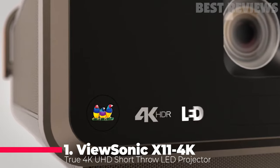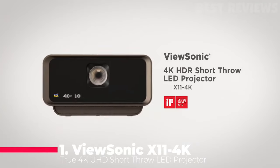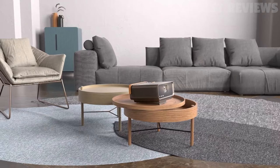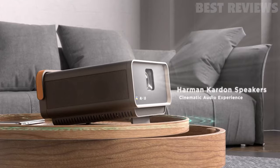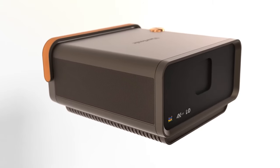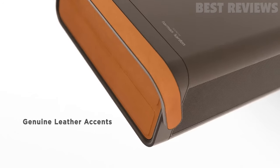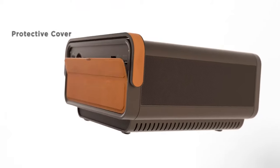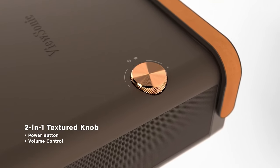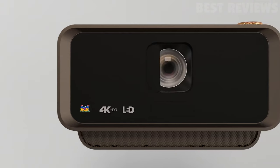Number 1: ViewSonic X114K True 4K UHD Short Throw LED Projector. The ViewSonic X114K Projector delivers True 4K Ultra HD resolution with 8.3 million pixels and a resolution of 3840x2160. It also has vivid colors, Cinema Super Color Plus technology, and 125% Rec. 709 color accuracy.